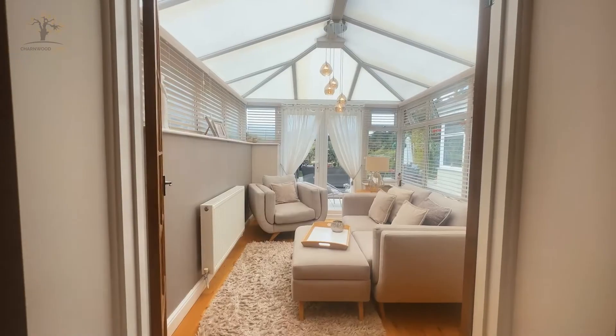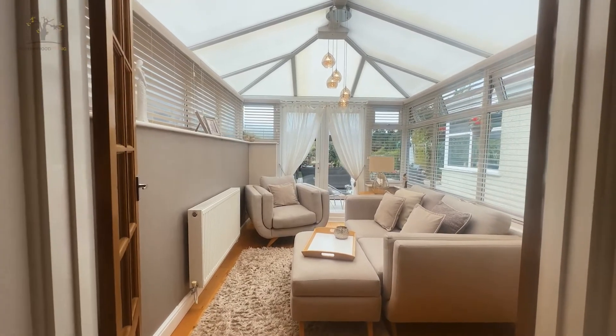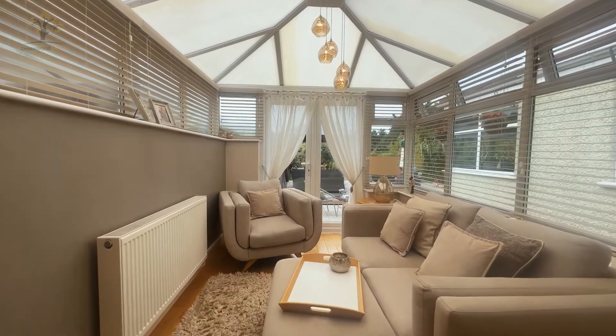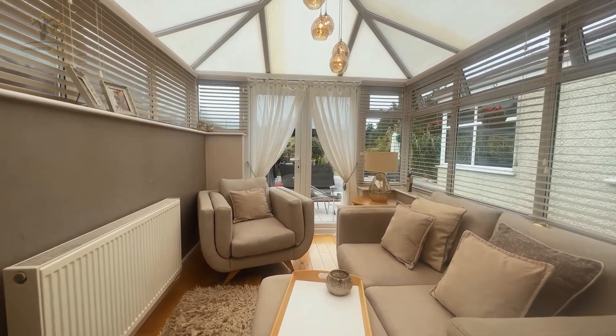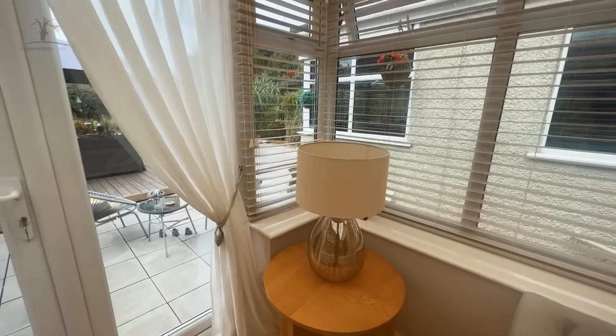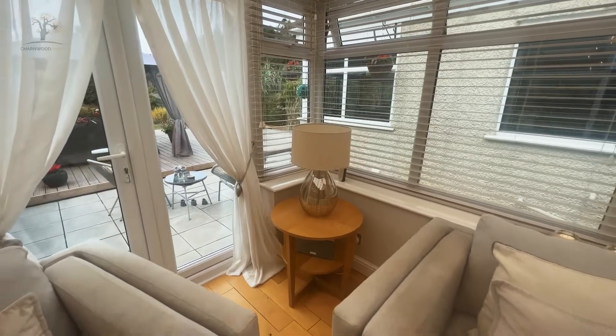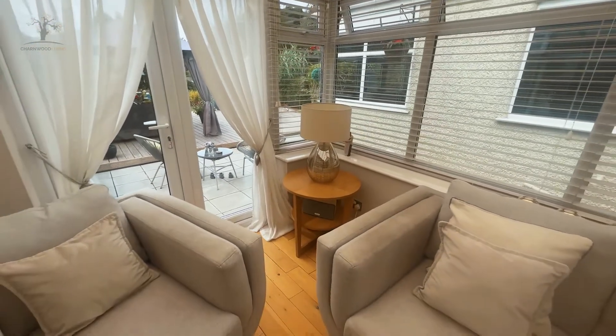The main lounge leads on to the sunroom behind, which flows effortlessly out. We've got the oak floors throughout, and we get a panoramic view from the sunroom which leads out into the incredible garden that we're going to have a look at in just a minute.